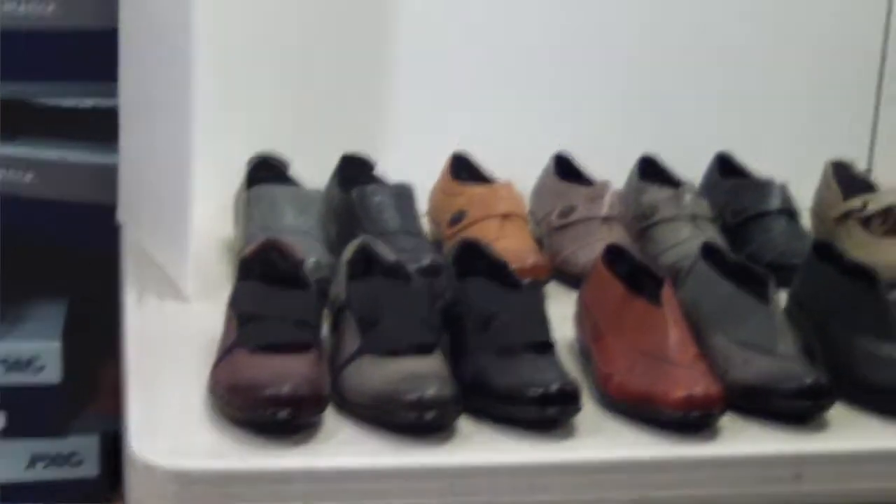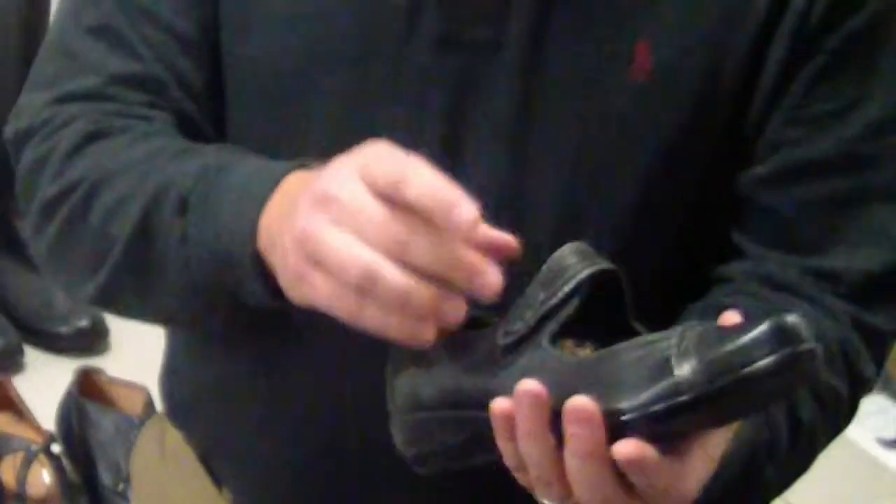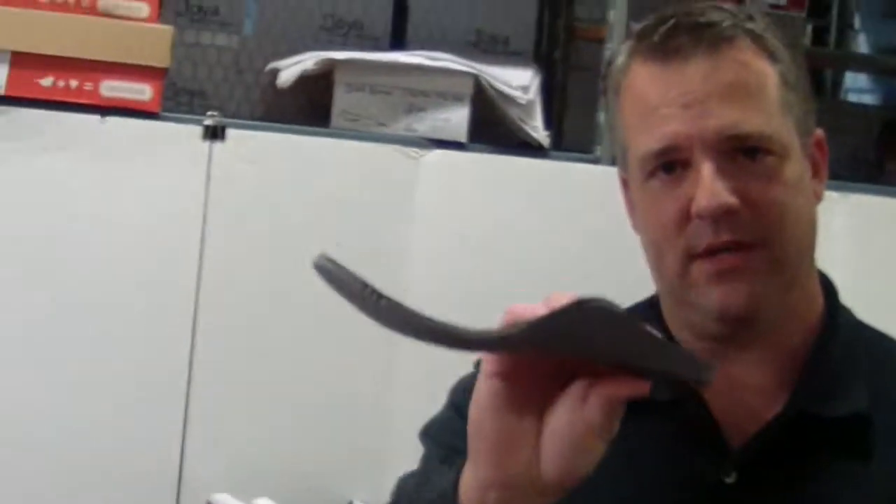The past two seasons we've increased our line and added new Mary Janes — this is the Brianna. It not only has a nice color blocking for a more fashionable look, recessed Velcro, and then there again has the Linco arch support built into it.